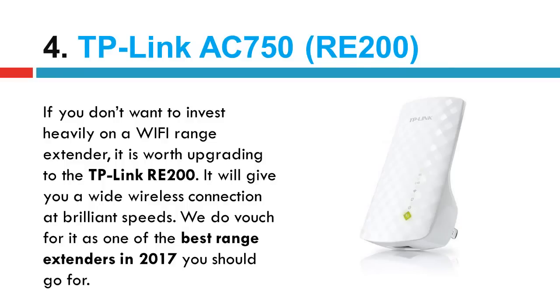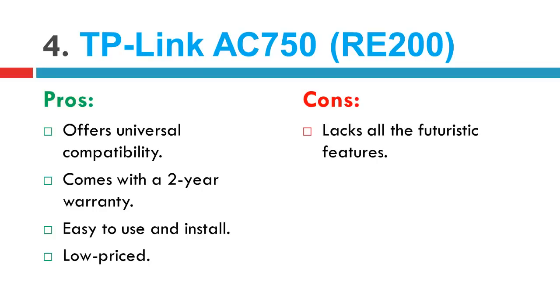Now let's discuss its pros and cons. Pros: offers universal compatibility. Comes with a 2-year warranty. Easy to use and install. Low priced. Cons: lacks all the futuristic features.